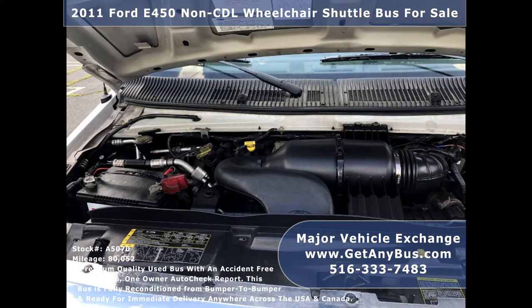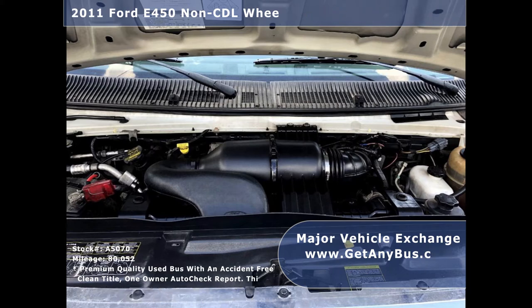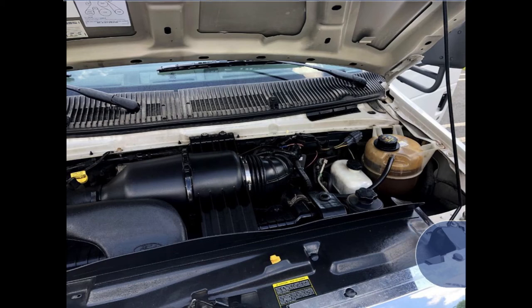It is equipped with a rugged and dependable 6.8L V10 Triton gas engine which delivers superb power and performance under load and is known for its durability. All mechanical functions are in excellent working condition and all fluids have been checked and changed as needed.